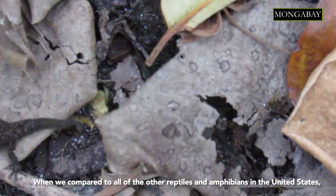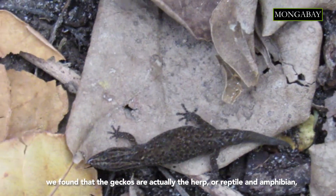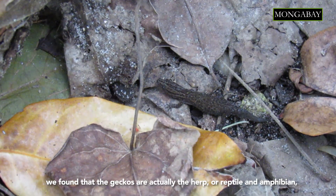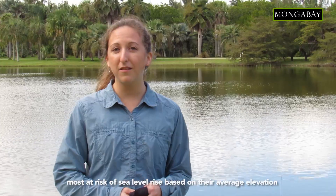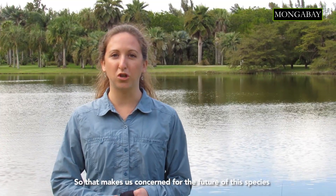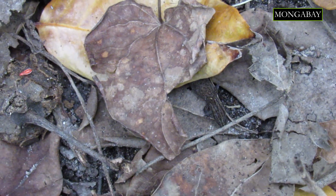When we compared to all of the other reptiles and amphibians in the United States, we found that the geckos are actually the herp — or reptile and amphibian — most at risk of sea level rise, based on their average elevation and their average distance to coast. That makes us concerned for the future of this species in the face of climate change, increased storm surge, and increased sea level.